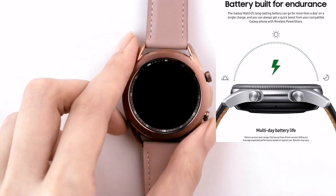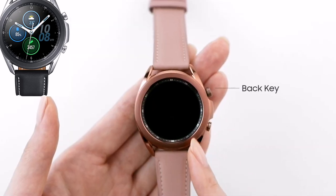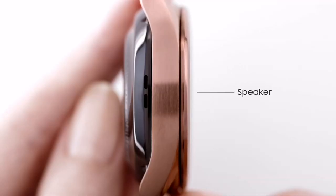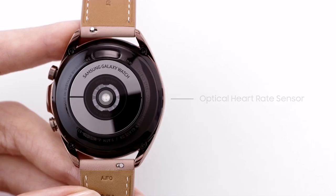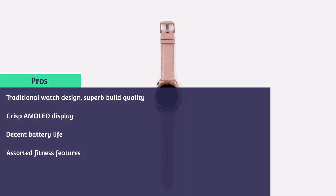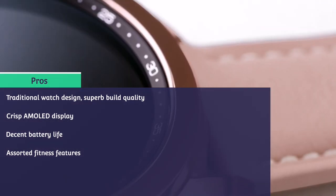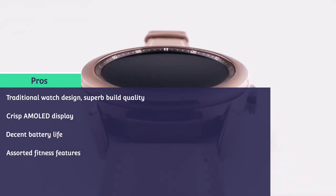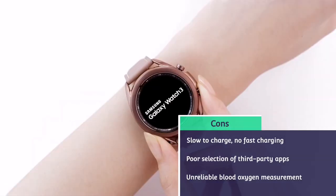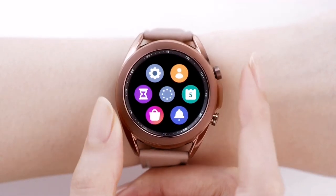Samsung's Tizen software still trails behind Apple's WatchOS but it is a significant improvement from Google's Wear OS. Not only are the Galaxy Watch 3's various menus highly customizable and packed with useful apps, but launching and switching between them feels sharp too. The Samsung Galaxy Watch 3 can track 40 total activities and 7 can be tracked automatically, meaning you won't always have to select what kind of exercise you are doing. The Samsung Galaxy Watch 3 is entering an increasingly crowded wearable market and it is really one of the best smartwatches available.